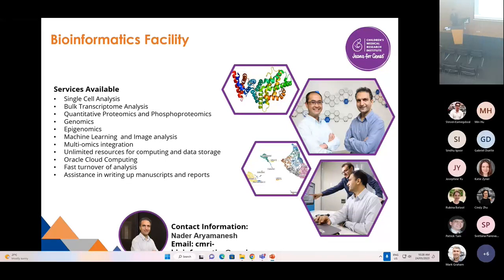Our Bioinformatics Facility — I would strongly encourage everyone to engage with a bioinformatician at the beginning, throughout the process, and at the end of your project, because they are amazing people who find the data you generate and interpret it in a way that gives it a huge amount of meaning. Our bioinformaticians have skills in single cell analysis, bulk transcriptomics analysis, proteomics and phosphoproteomics. They have unlimited resources for computing and data storage using Oracle Cloud Computing, and they have fast turnover of results, and can also assist in writing up manuscripts and reports.